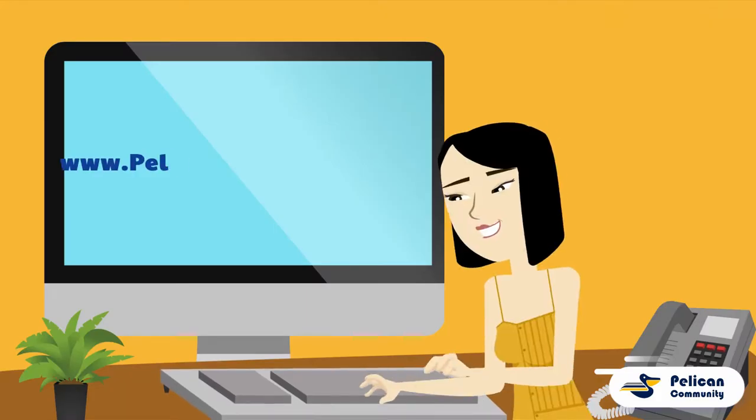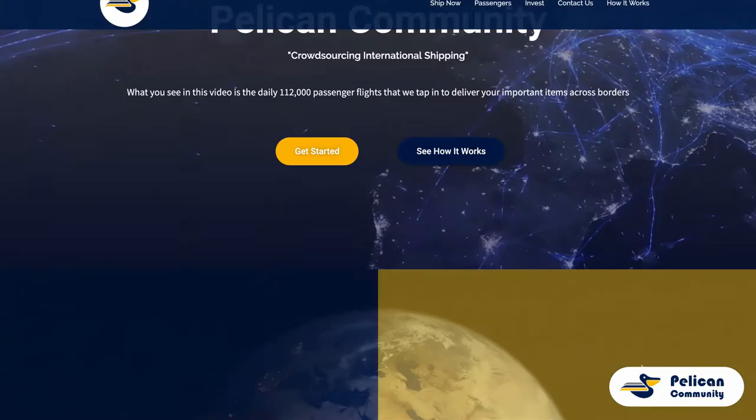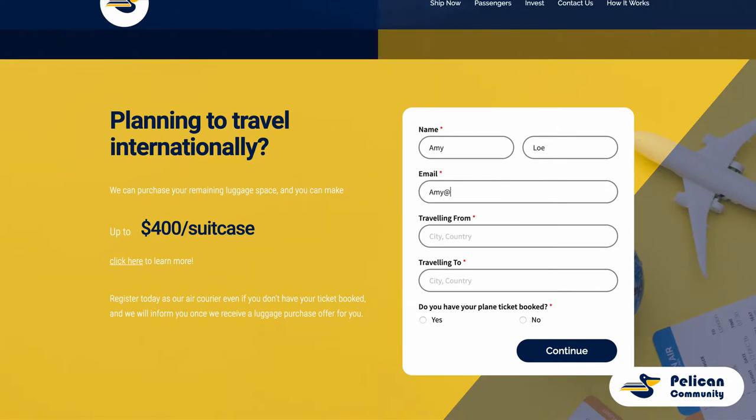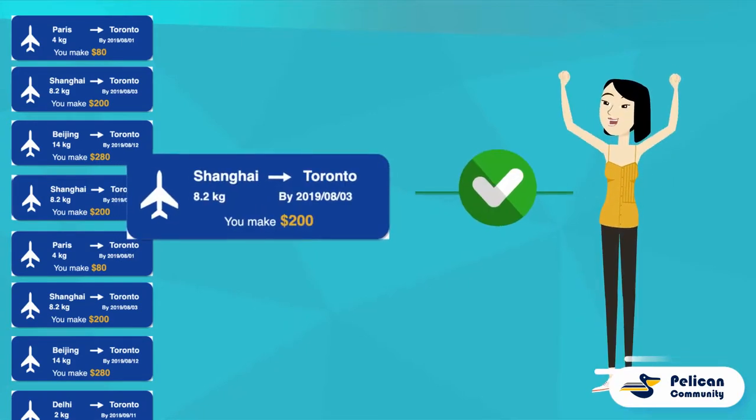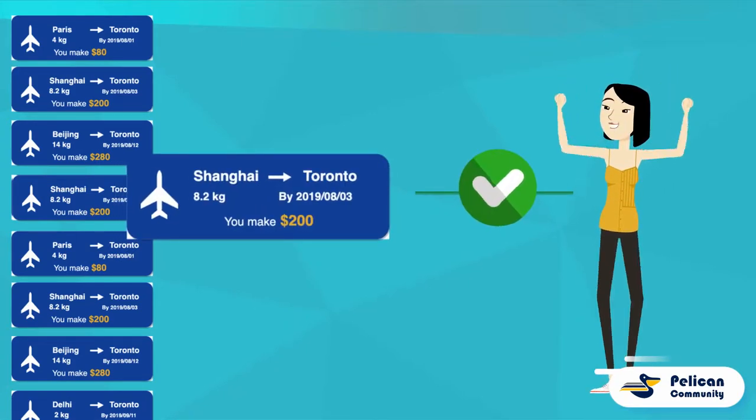She goes to pelicancommunity.com to register as a passenger, selects her flight dates, and specifies the free weights remaining in her baggage. The Pelican community will then match Amy with international shipping requests from Shanghai to Toronto.